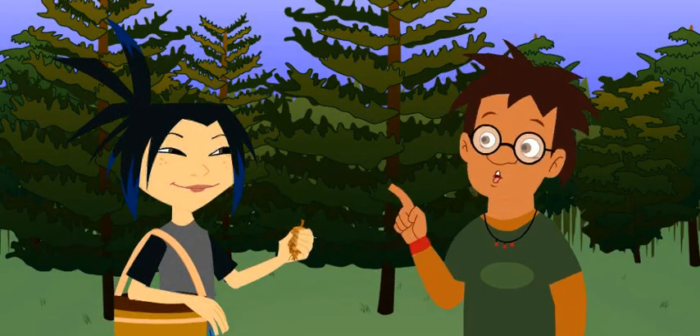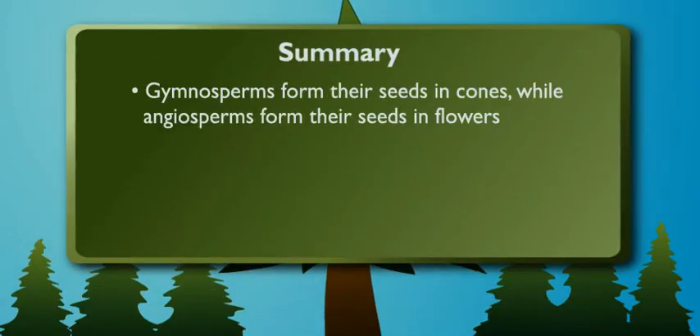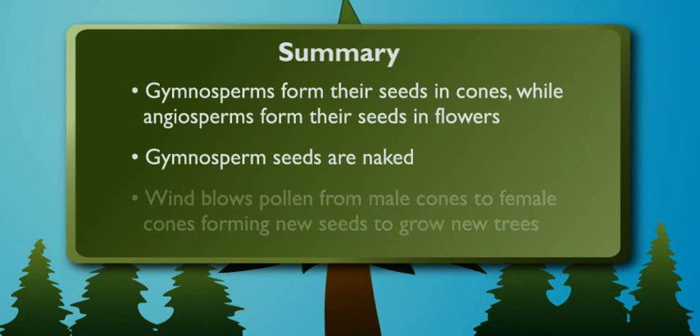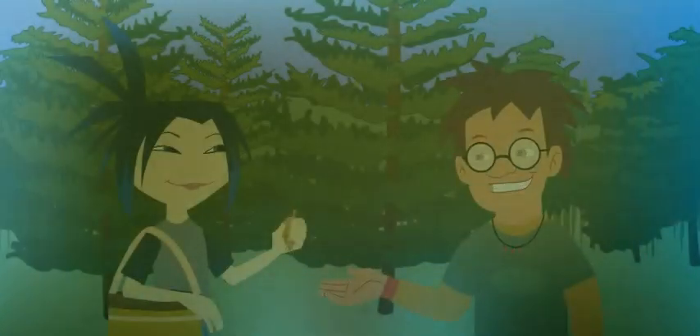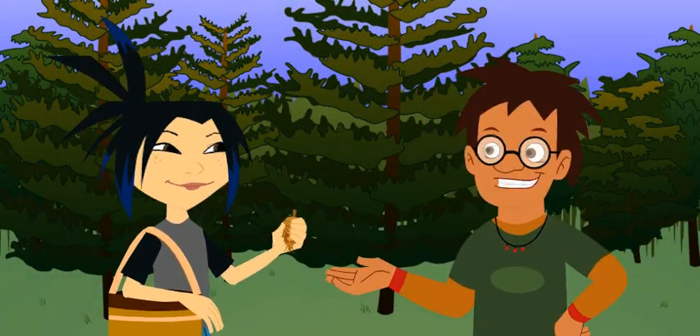So what do you think of these little cones now? Well, angiosperms make their seeds in pretty flowers, but the cones where gymnosperms make their seeds are cool too. Plus, they've got it made — since their seeds are naked, like you said, all they've got to do is wait for the wind to blow the pollen from a male cone to the eggs on a female cone. And ta-da! A new seed forms, and a new tree can grow. Exactly. See, cones might look dull, but gymnosperms are quite the masterpiece.